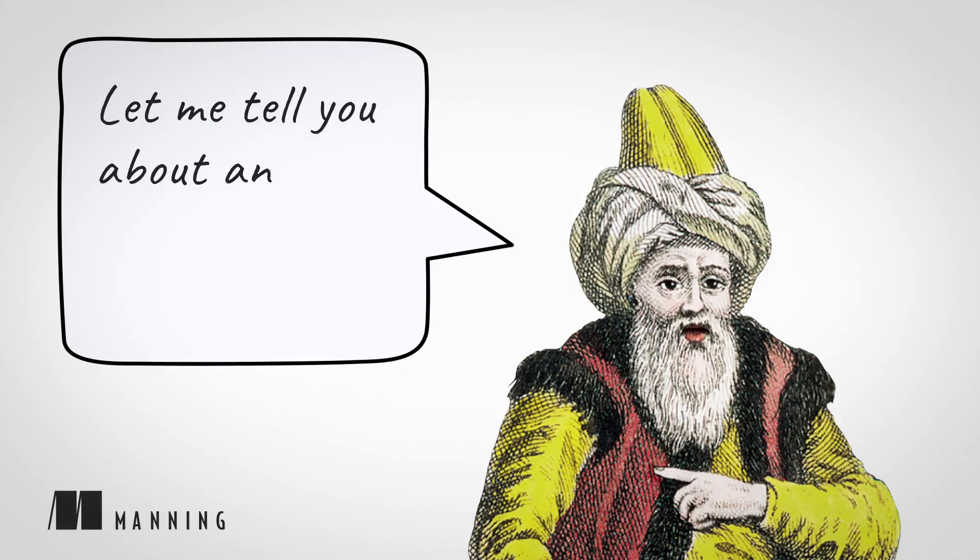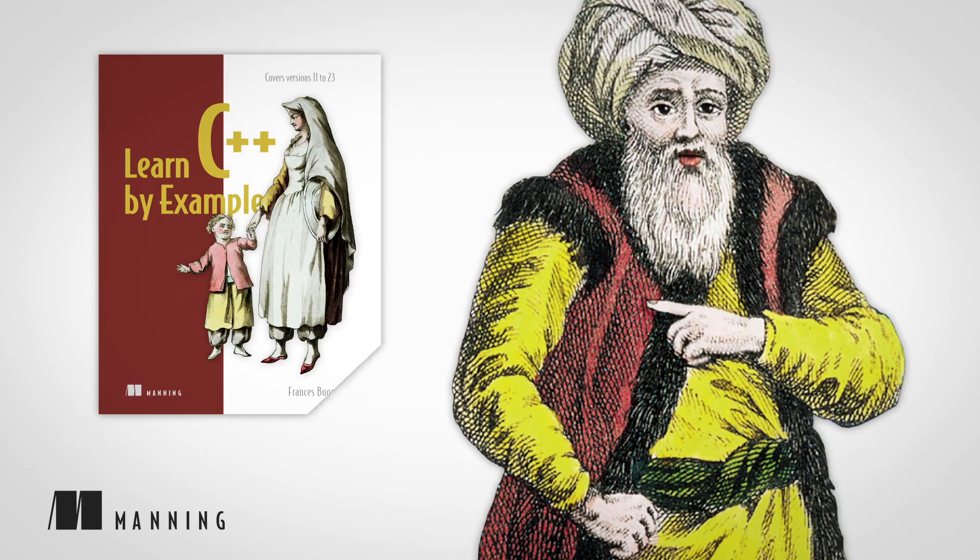Let me tell you about another great Manning book: Learn C++ by Example, covers versions 11 to 23, written by Frances Bontempo.